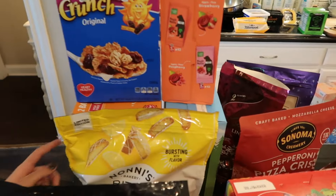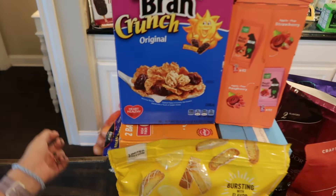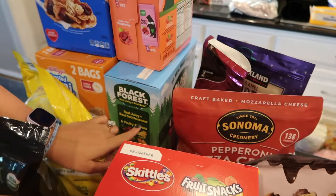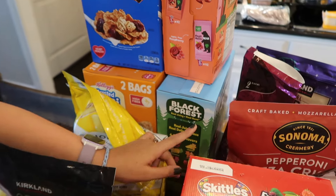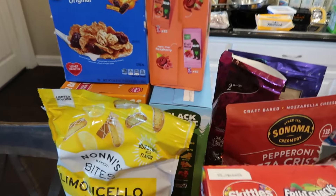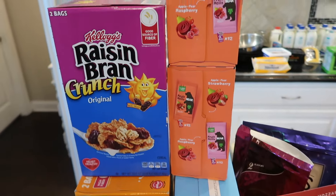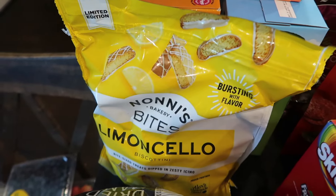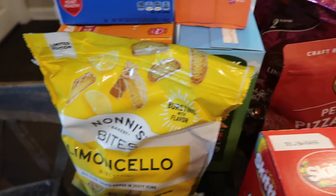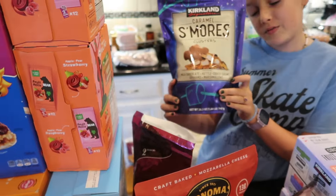In the back we have two boxes of cereal — each has two bags in them. We have Raisin Bran and Frosted Mini Wheats. We have gummy bears; these ones are healthier, so they're really good. We have two boxes of bear rolls, which are just snacks we like to have on hand. And back here we have S'mores Clusters, one of my favorite snacks.